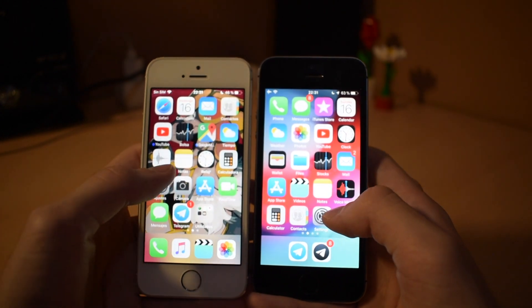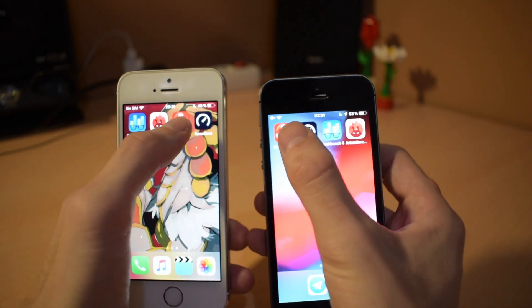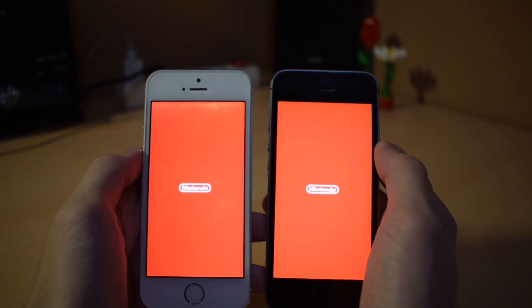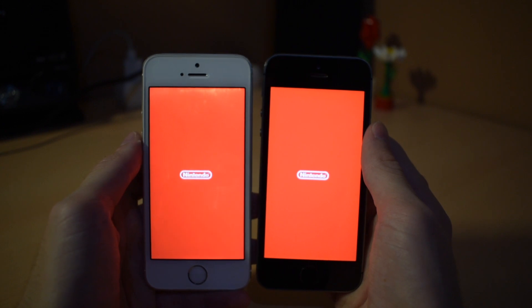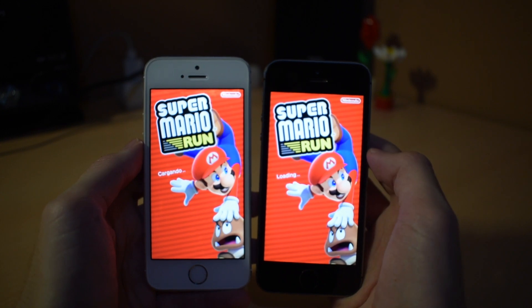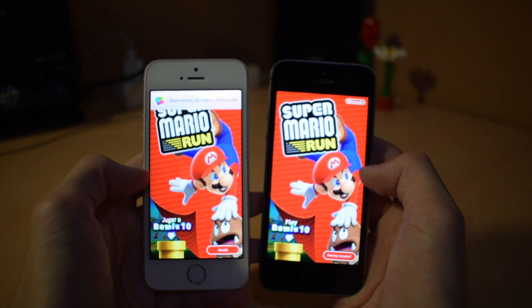Now we will open Super Mario Run. These ones will take a little while because loading heavy applications is not the iPhone 5s's strong point. And faster again on iOS 11 — iOS 11 finishes loading first.